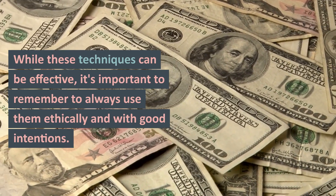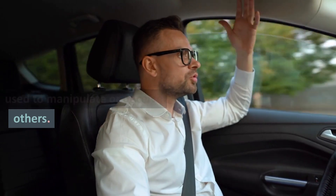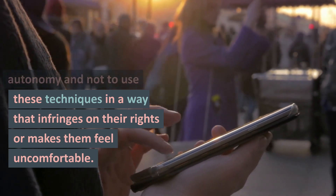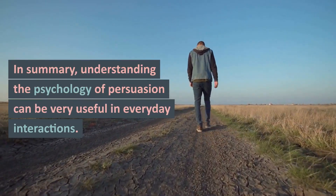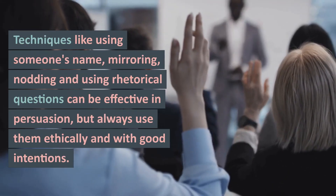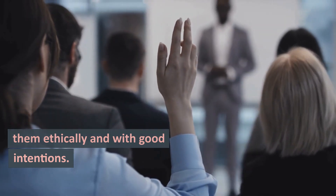While these techniques can be effective, it's important to remember to always use them ethically and with good intentions. Persuasion should not be used to manipulate or deceive others. Additionally, it's important to respect the other person's autonomy, and not to use these techniques in a way that infringes on their rights or makes them feel uncomfortable. In summary, techniques like using someone's name, mirroring, nodding, and using rhetorical questions can be effective in persuasion, but always use them ethically and with good intentions.